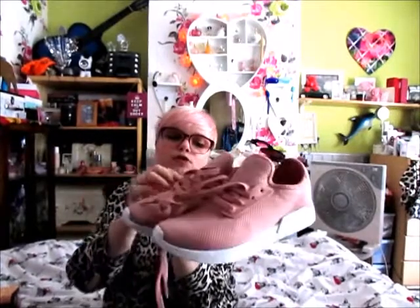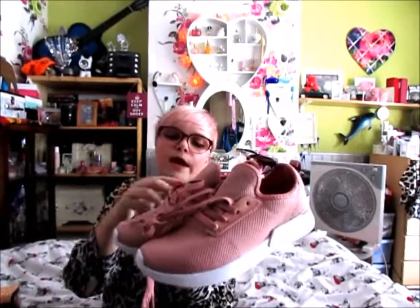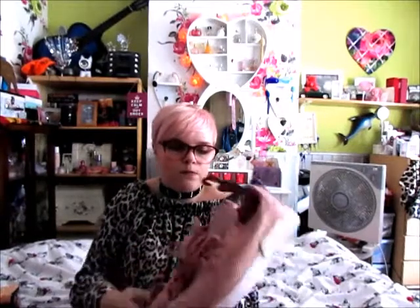The other thing my mum got me for my birthday is these pink trainers. I've got nothing really to say about them other than I love them. They're pink, they're trainers, they're what I'd wear every day. They've got bits of memory foam on the inside and they just look really comfy and really cute. They were £12.